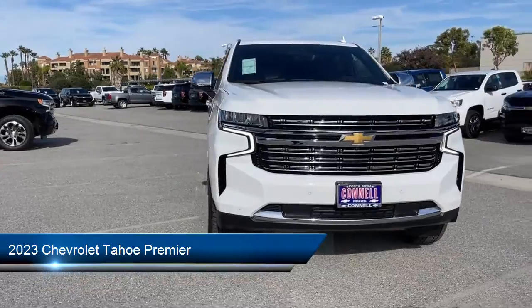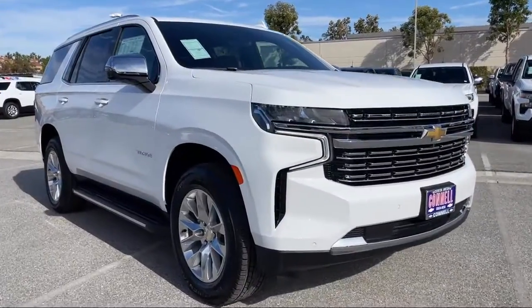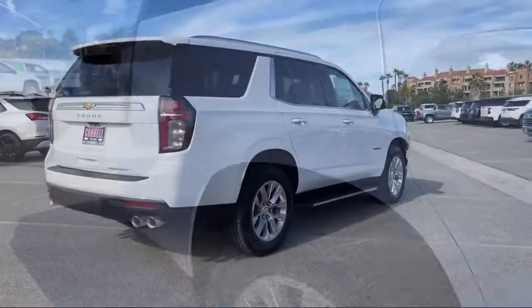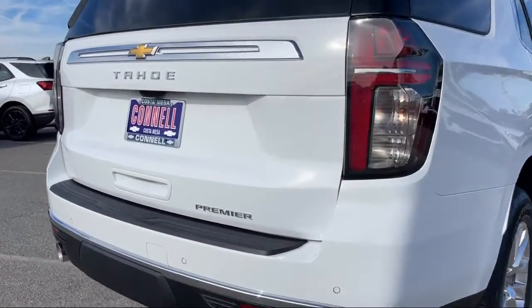It comes equipped with smart device integration, navigation, climate control, Bluetooth smartphone integration, leather seating, premium sound system, four-wheel drive, auxiliary audio input, seat memory, and cross-traffic alert.